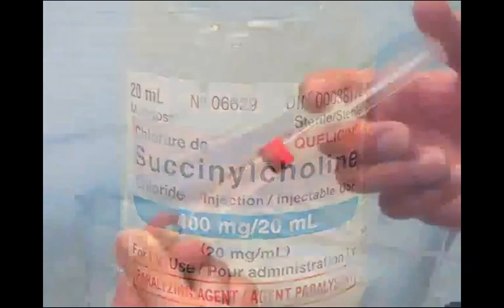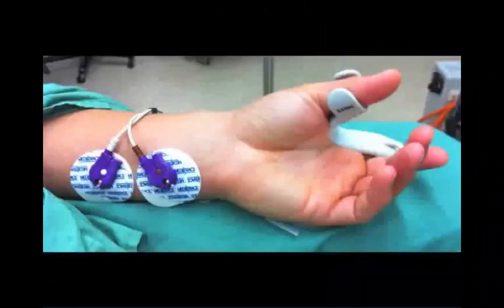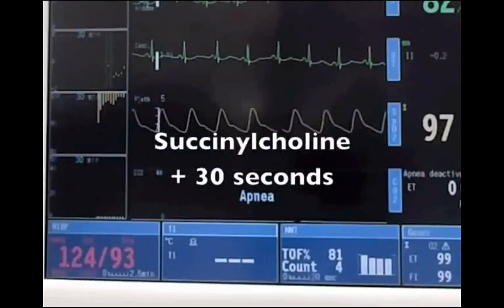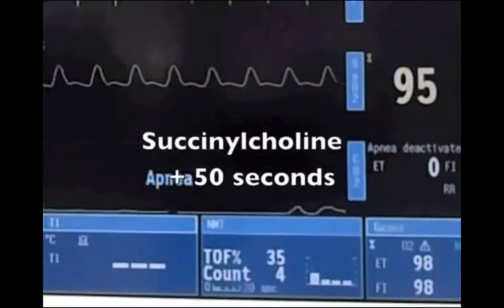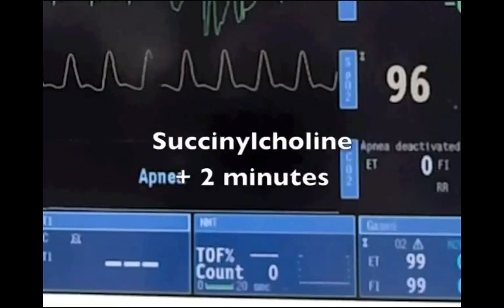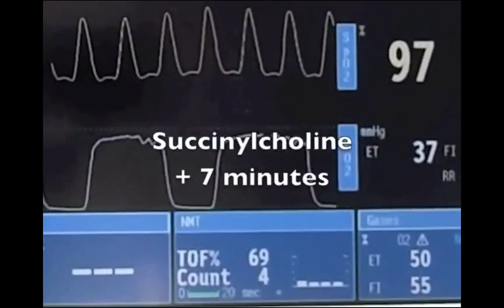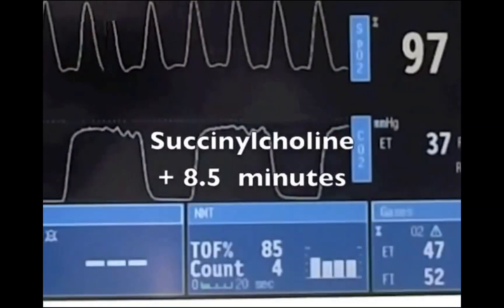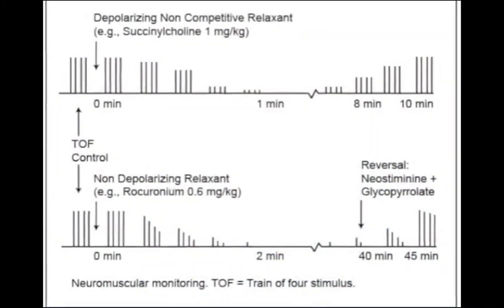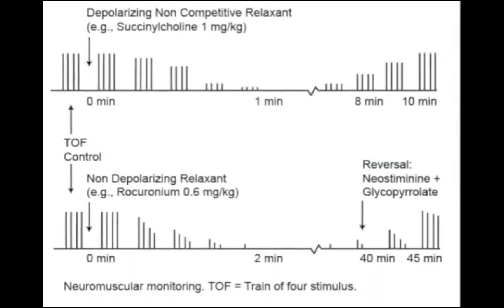The administration of succinylcholine results in a rapid neuromuscular block. When a force transducer is used to monitor the twitch response to a train-of-four stimulus, a progressive decrease in the height of all four stimuli is observed. One milligram per kilogram of intravenous succinylcholine produces a deep neuromuscular block usually achieved one minute after administration. A deep block corresponds to the absence of a muscular response to the electrical stimulus, and this typically persists for several minutes. Spontaneous recovery from the block usually occurs after 5 to 10 minutes as succinylcholine diffuses away from the neuromuscular junction and is hydrolyzed by plasma cholinesterase.